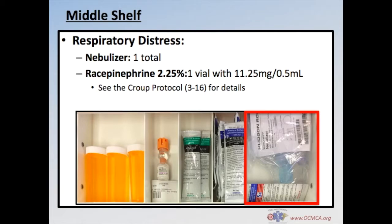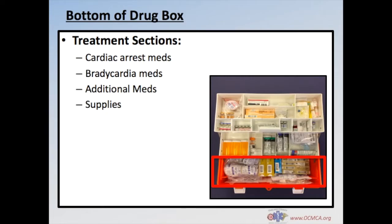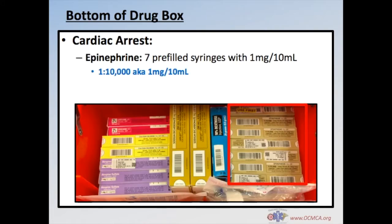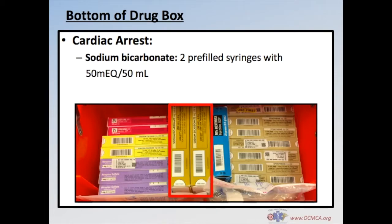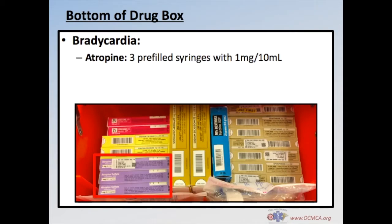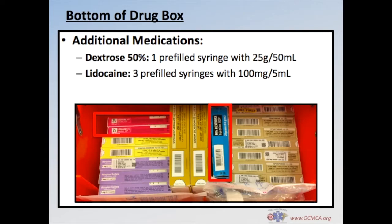See the Croup protocol 3-16 for details on racepinephrine. In the bottom of the drug box, you'll find medications for cardiac arrest and bradycardia, as well as additional medications and supplies. The cardiac arrest medications include epinephrine 1:10,000 supplied as 7 prefilled syringes with 1mg in 10ml, calcium chloride supplied as 2 prefilled syringes with 1g in 10ml, and sodium bicarbonate supplied as 2 prefilled syringes with 50 mEq in 50ml. Atropine for bradycardia is supplied as 3 prefilled syringes with 1mg in 10ml. Additional medications include 1 prefilled amp of dextrose 50% with 25g in 50ml and 3 prefilled syringes of lidocaine with 100mg in 5ml.